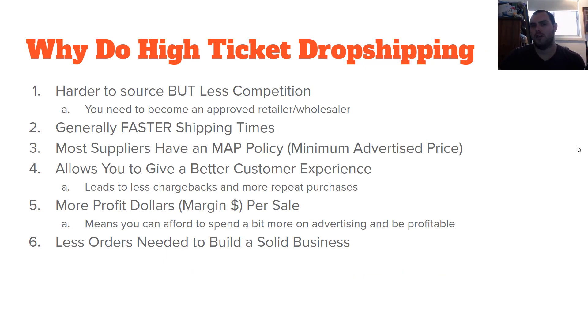So why do high-ticket dropshipping? What are the advantages and disadvantages? It's harder to source, okay? Whenever something tends to be harder, most people are not going to go to the effort of sourcing high-ticket products. You need to get creative, get out there into shops themselves, speak to people, get on the phone, because it's harder to source these products and find these suppliers, you're going to have less competition — there's going to be less people doing it. For example, a product I sell, I am the only person selling it because I've negotiated an exclusive agreement.